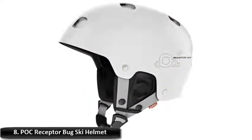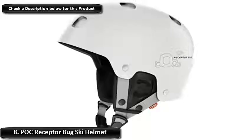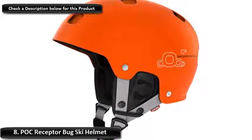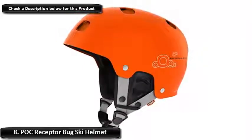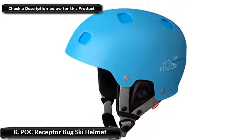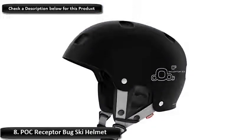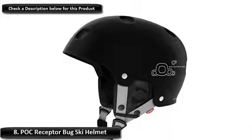Number 8: POC Receptor Bug Ski Helmet. The POC Receptor Bug ski helmet is one of the only helmets out there that provides injection molding with ventilation. That means you get an extra thick ABS shell with a solid ventilation system that makes this a perfect all-weather ski helmet. It's a lot heavier than most helmets on this list, but that's what you can expect with an injection molded helmet. It's more rounded than some of the more streamlined helmets, but that shouldn't slow you down unless you're a serious downhill skier. Like the Oakley lids, the earbuds are removable, but they aren't as comfortable as Oakley's cup design.